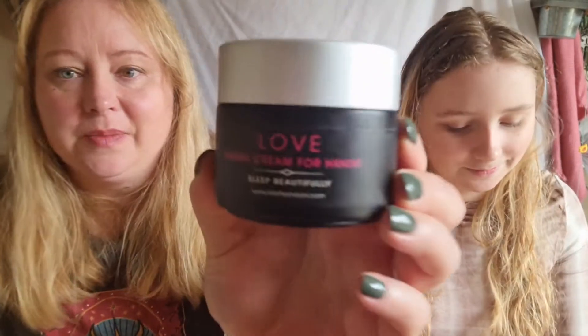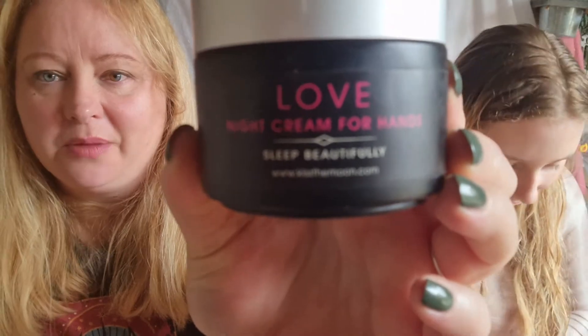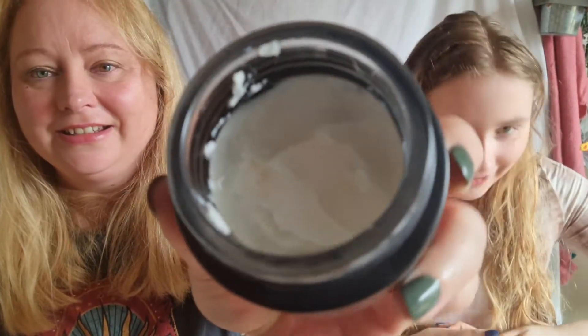Another hand product: this is Love Night Cream for Hands by Kiss the Moon. This is one of my ride-or-die products — I use it every single night. I'm nearly out of this pot so I'll need to repurchase. I think it's around the £40 mark but it really does last a long time.